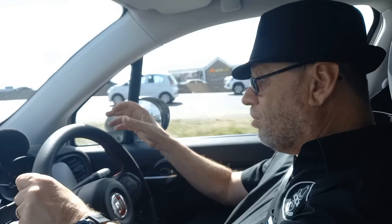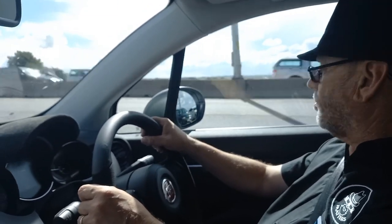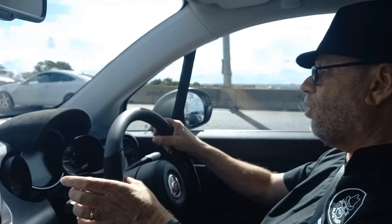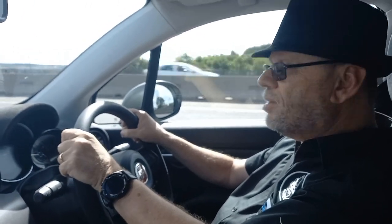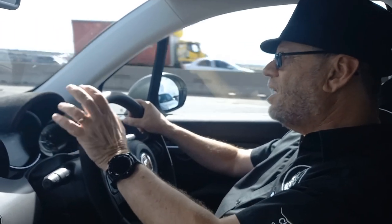Now driving the 500X Sport, the 103 kilowatts and 240 Newton metres actually feels like more than the numbers suggest. It's well suited to the package — you don't really need more. It's not a firecracker, but it's got more than enough. There's some scary lane changing on the highway, but it's a very smooth cruiser — nice point and squirt around town and comfortable on the freeway.